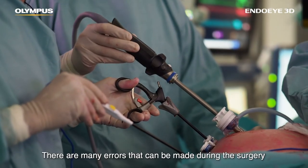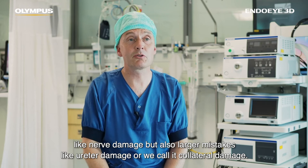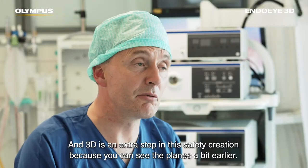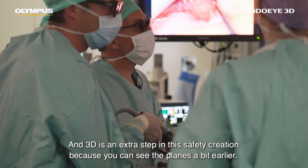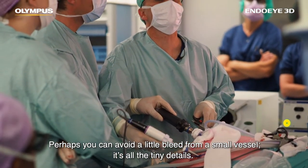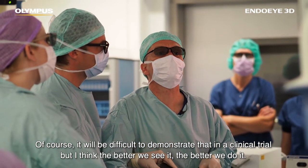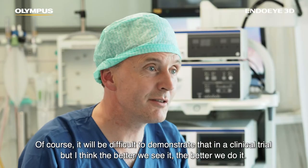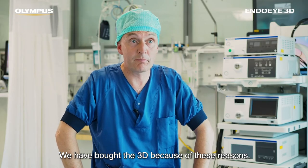There are many errors that can be made during surgery, like nerve damage, but also larger mistakes like ureter damage — what we call collateral damage. 3D is really an extra step in safety, because you can see the planes a bit earlier, perhaps avoid a small bleed from a small vessel. It's all the tiny details. Of course it will be difficult to demonstrate that in a clinical trial, but I think the better we see it, the better we do it.